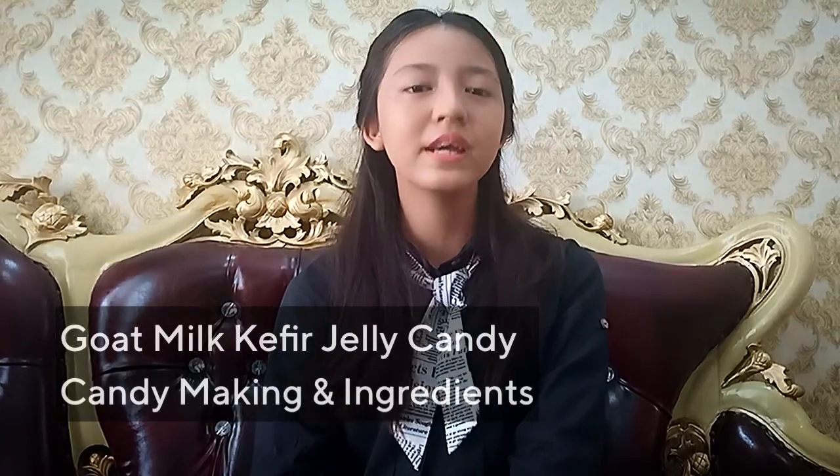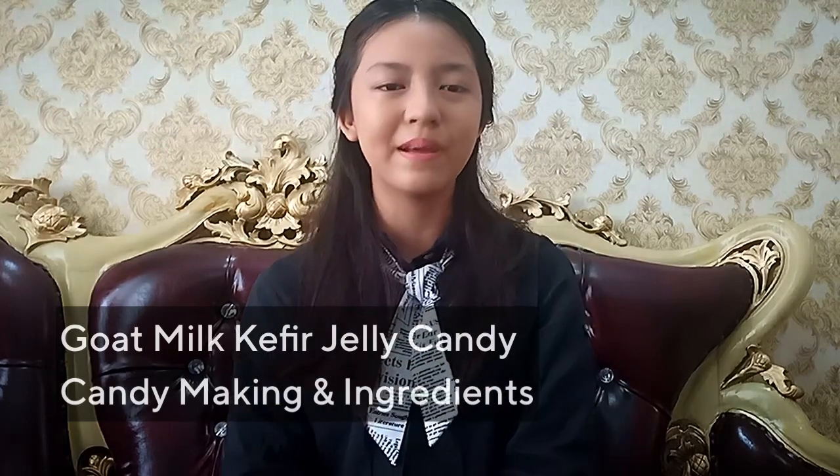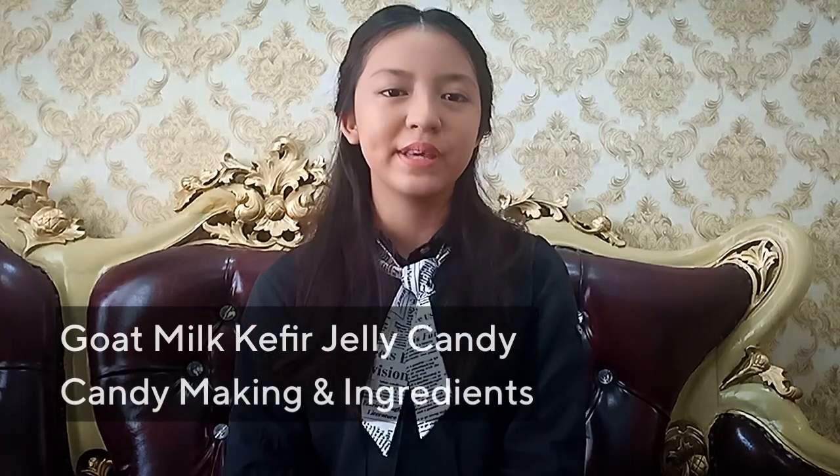Hello, I am RC Baby and my team, Hario, will develop a healthy, nutritious snack during the pandemic: Gold Milk Jelly Kefir Candy. We will present the ingredients and the process of making it.